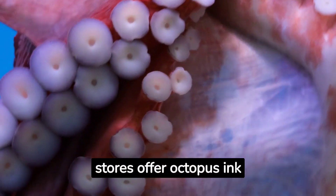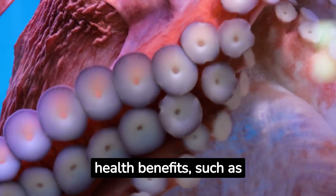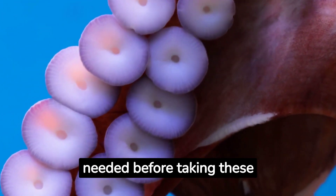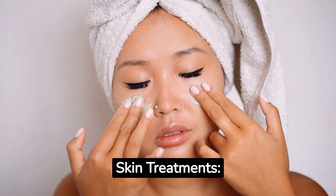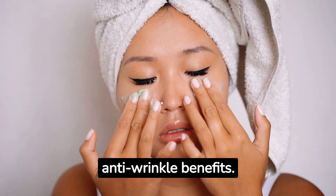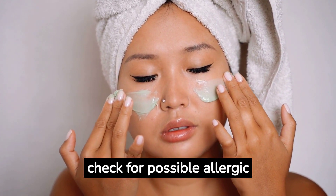Some stores offer Octopus Ink supplements promoted for their potential health benefits, such as antioxidants and bioactive compounds. However, consultation with a healthcare professional is needed before taking these supplements. Octopus Ink extracts are also found in skin care products due to their potential moisturizing and anti-wrinkle benefits, though a skin patch test should be performed to check for possible allergic reactions.